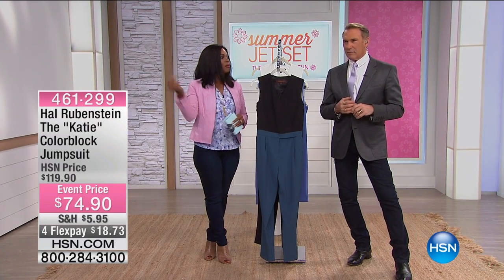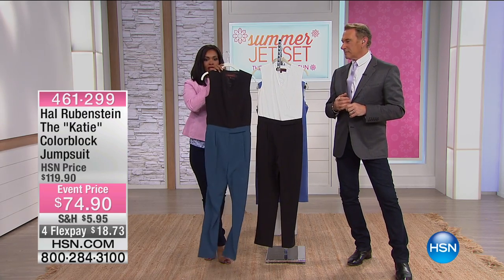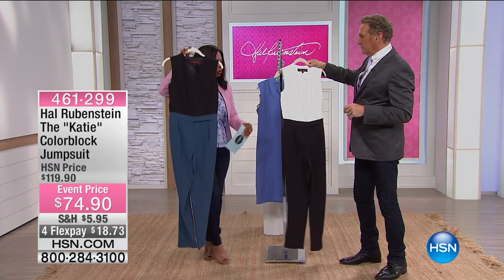This is our final item this morning. It went by fast, didn't it? It's the jumpsuit. It's called the Katie. It's a color-block jumpsuit. Here it is in onyx and admiral. And admiral is this deep teal color you've been seeing this morning.